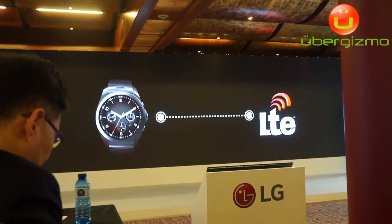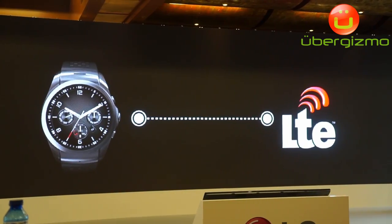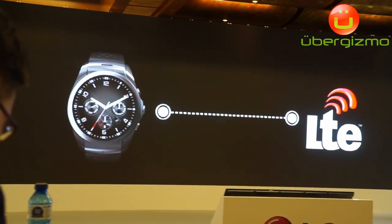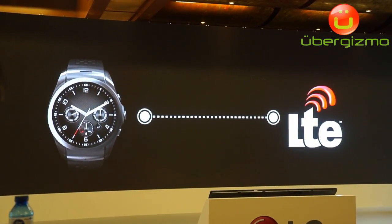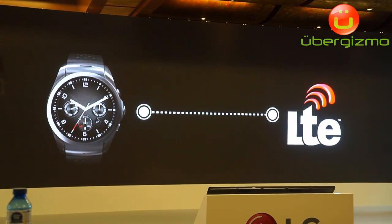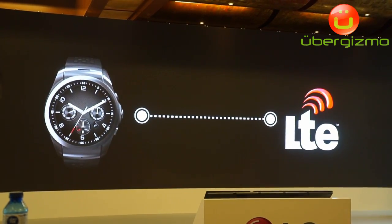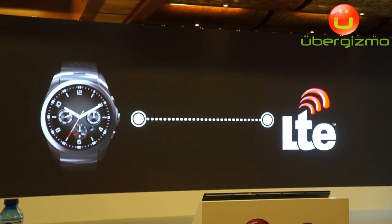The LG Watch Urbane LTE and its innovations are a conduit for a more convenient, connected life. The LG Watch Urbane LTE gives you a fast, always-on connection to the world via LTE without the need to carry a smartphone. It provides real analogue watch style but with a level of intelligence that delivers value that no mechanical watch could ever match.